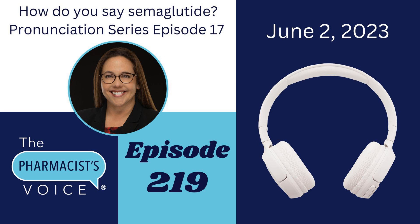What is semaglutide? Semaglutide is an injectable prescription medication making headlines here in 2023. It's used for type 2 diabetes and weight loss. To learn more about using semaglutide for type 2 diabetes, visit ozempic.com. To learn more about its use for weight loss, visit wegovy.com. Links to both of those websites are in the show notes on thepharmacistvoice.com. Just click on the podcast tab and search for episode 219.